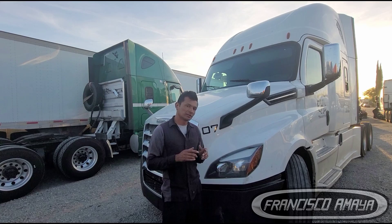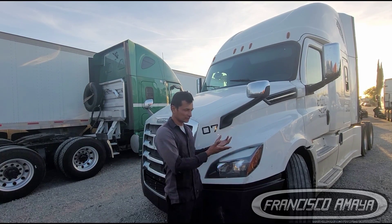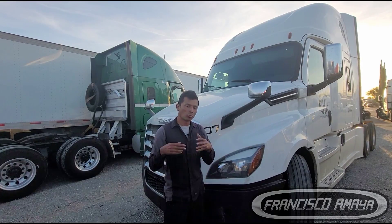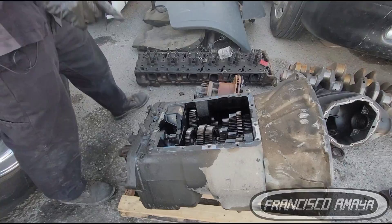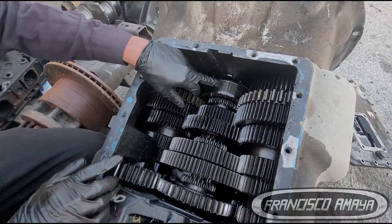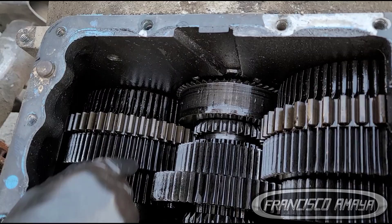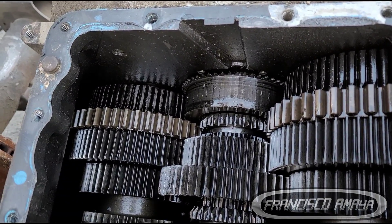I'm going to show you the damage of the transmission. The transmission on this 2019 Cascadia is already replaced — this truck is running again — but I'm going to show you how it looks before we open it so that way you can see how it got damaged and why. Here is the transmission that was removed from the Cascadia, and we can clearly see the damage right here. That gear is completely bald; it doesn't have any teeth at all.